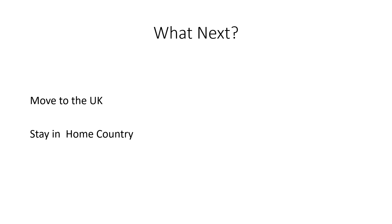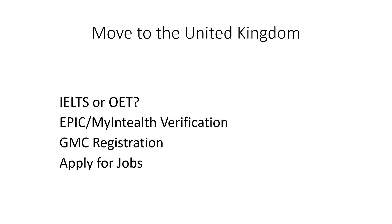You might choose to move to the UK. If you do choose to move to the UK, then you might have to appear in IELTS or OET, which are English language proficiency tests to prove to the authorities that you can communicate effectively in English. You will require verification of your medical credentials either through EPIC or through something called MyIntelth. Basically, EPIC is the entity which verifies your medical credentials, but now EPIC has transformed into something called MyIntelth. Then you have to apply for jobs either after registering with GMC or before registering for GMC, because some jobs help you with GMC registration as well.